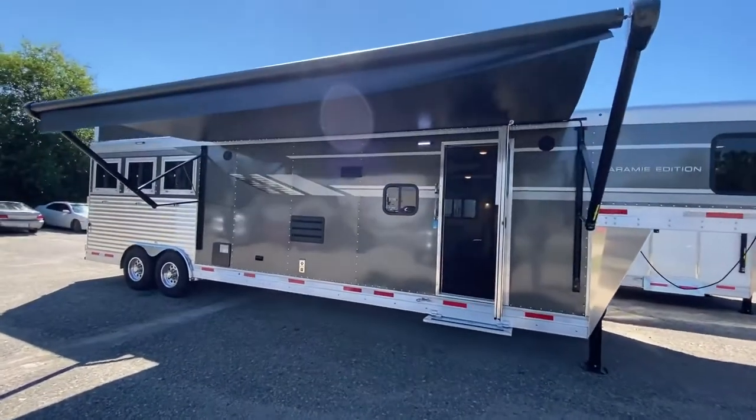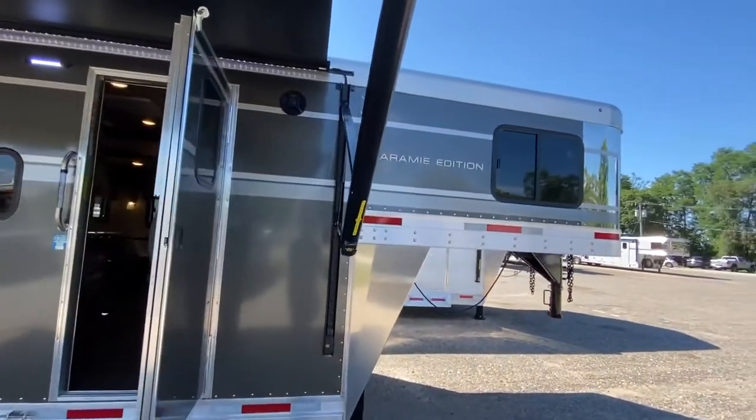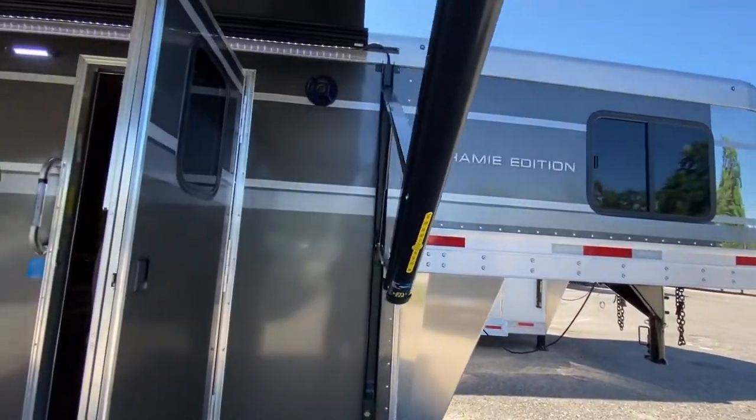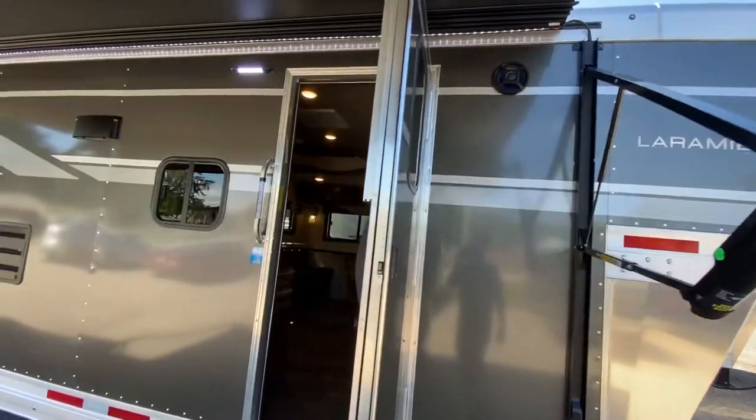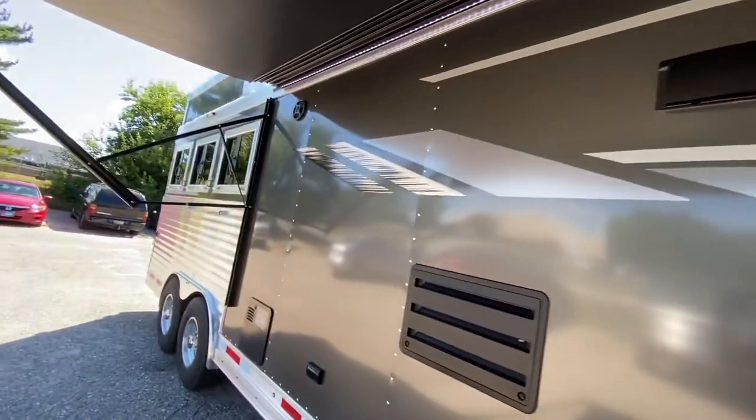Hey friends, we're at SMC and we've got another brand new Laramie Edition trailer we're excited to show you. This one is optioned in the stainless steel nose as well as a charcoal exterior, which really makes that Laramie graphics package pop.